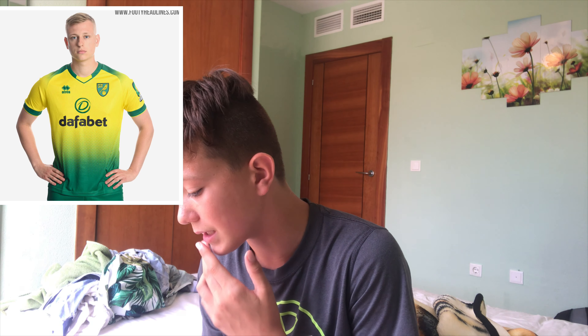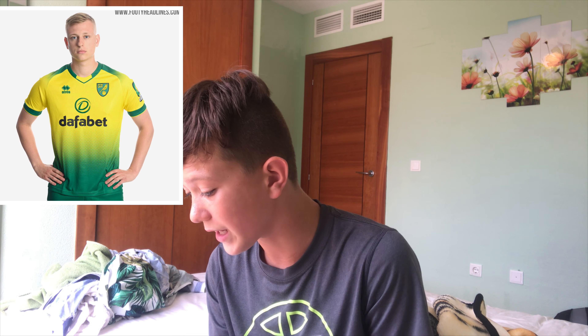Next we've got Norwich City, who just went up into the Premier League. They've done an alright kit. I don't know what's going on with the shading of green to yellow. Even though they've just come into the Premier League they've got an alright sponsor — not one of those massive Chinese logos. I don't really like the yellow going into the green, but the green stripes on the end look pretty normal. This would probably go around 14th for me.